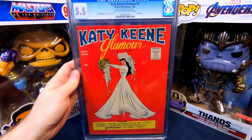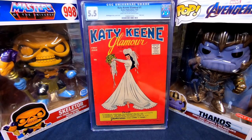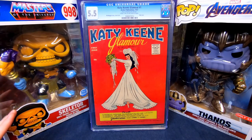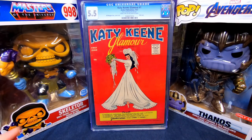In this box is a slabbed comic book — I paid $70 for it, more than I'd normally like to pay, but I decided it's probably worth it. It's a Katy Keene Glamour number one, a one-shot from 1957, graded 5.5 CGC. Normally I've been trying to aim for like $20 an issue for Katy Keene stuff. A 5.5 is a great grade for this age. I looked it up on CGC and noticed there are only two graded, making this the second-highest graded copy, so I figure $70 is kind of worth it.